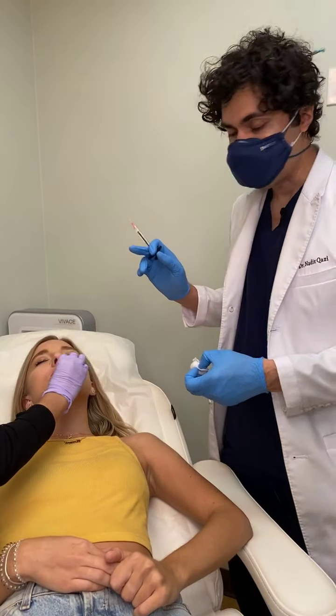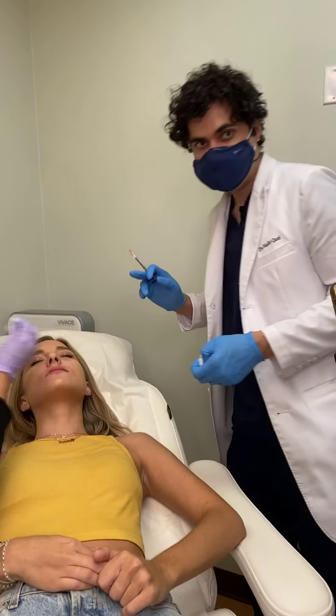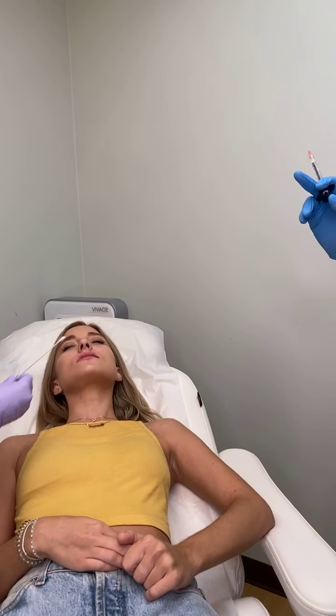Thank you everybody, Dr. Kazi over here at Kazi Cosmetic Clinic. Thanks for joining us.